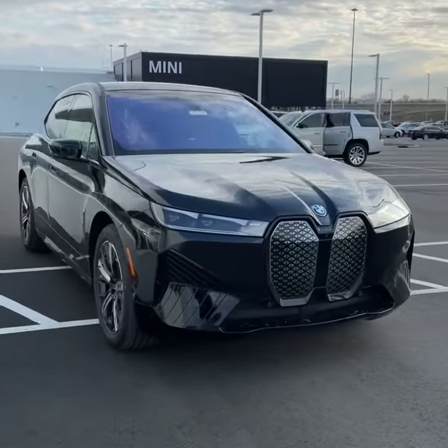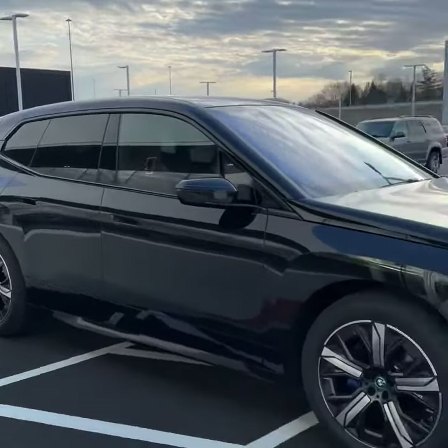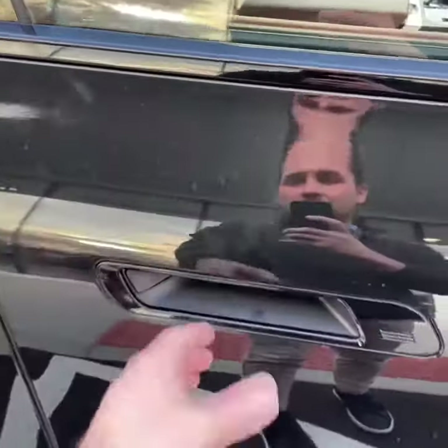I can't wait to compare the two going heads up, but let's check this iX out just really quick. Here we are on the front end — this thing is mean. It's incredible, sleek, incredible design. Love the wheels. You have the blue calipers. These door handles pop out.